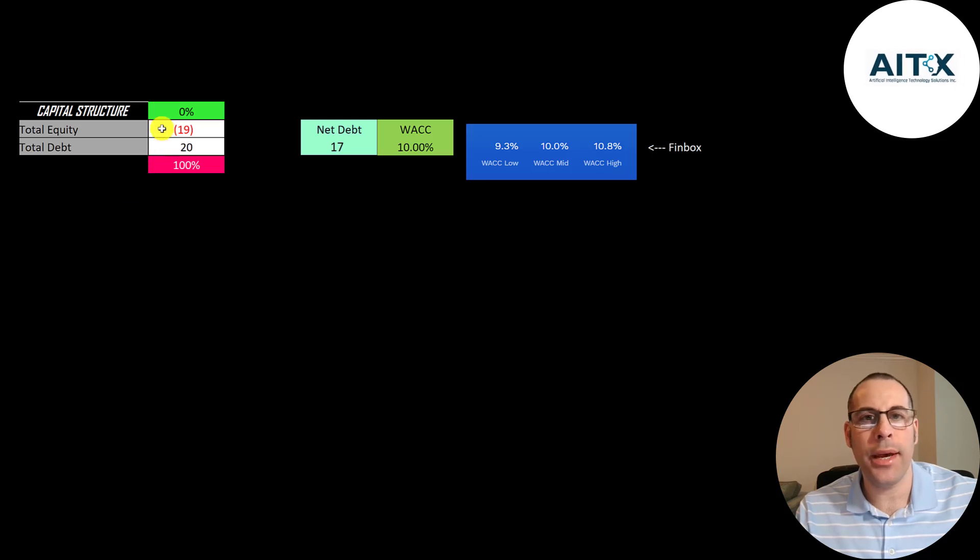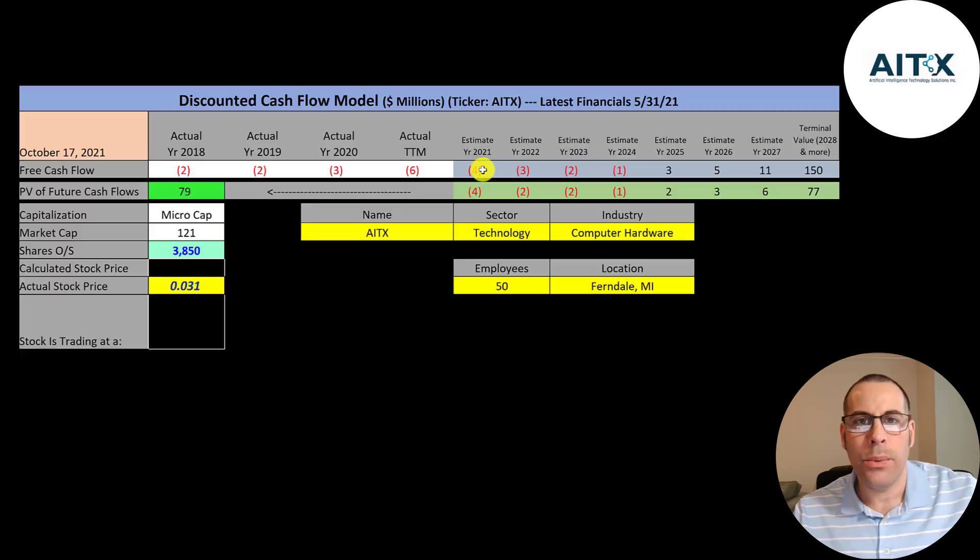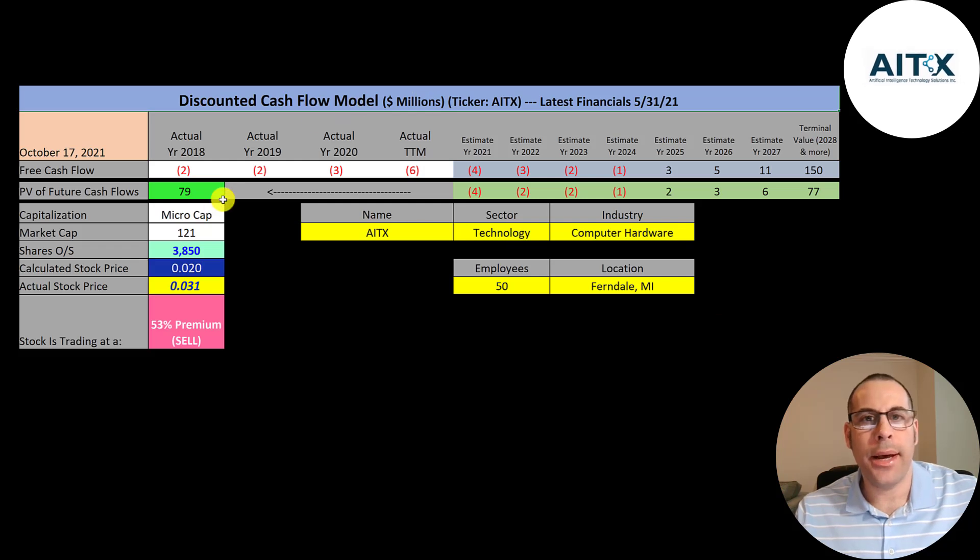Let's look at the capital structure. They have negative $19 million of equity, so their liabilities are $19 million more than their assets. Their debt is $20 million, so they're 100% debt. Their WACC is 10%, which is the middle WACC on Finbox, and that's the discount rate we're going to apply to the future cash flows. We estimated seven years of future free cash flows and a terminal value of $150 million for all cash flows past year seven. Discounting those numbers back at the weighted average cost of capital gives a company value of $79 million. Dividing by 3.9 billion shares, we get a calculated stock price of 2 cents. They're trading at 3 cents — a 53% premium — so it's a sell according to the model.